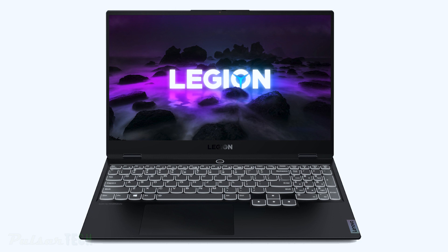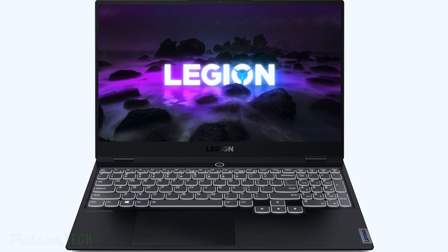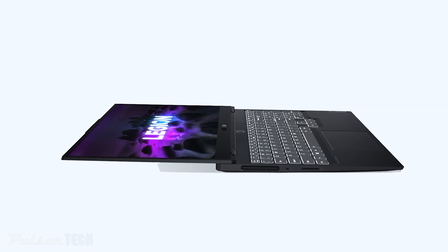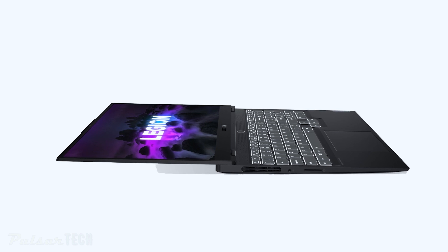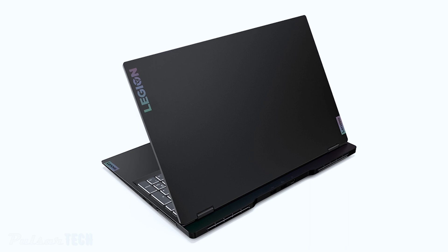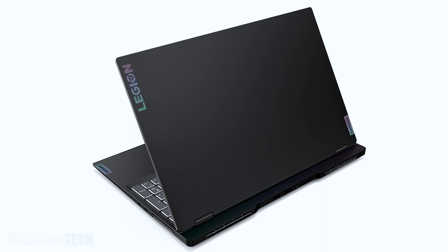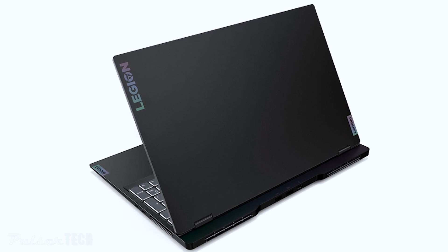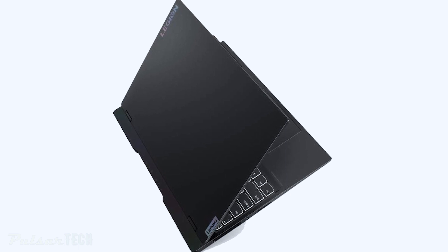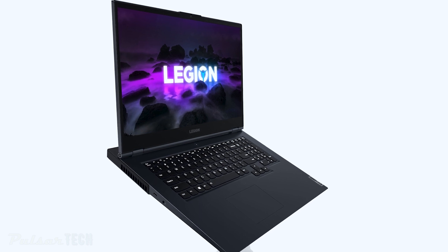The Legion 7 display offers HDR with 500 nits of brightness, 100% sRGB color gamut coverage, and a 165Hz refresh rate. It also supports Dolby Vision and can feature next-gen NVIDIA GeForce RTX 30 series laptop GPUs powered by AMD Ryzen 9 mobile processors. Additional features include an 80Wh battery, rapid charge boost, optional Wi-Fi 6, Cold Front 3.0 cooling technology, and a built-in 720p HD webcam with eShutter.